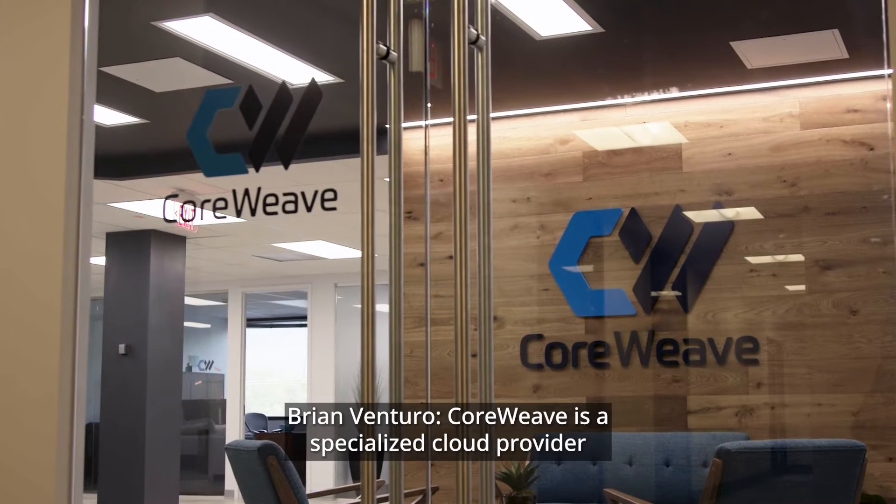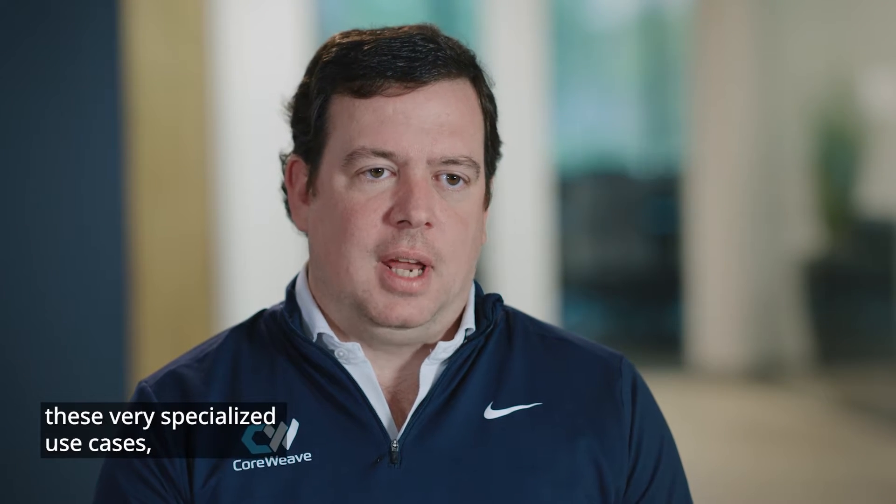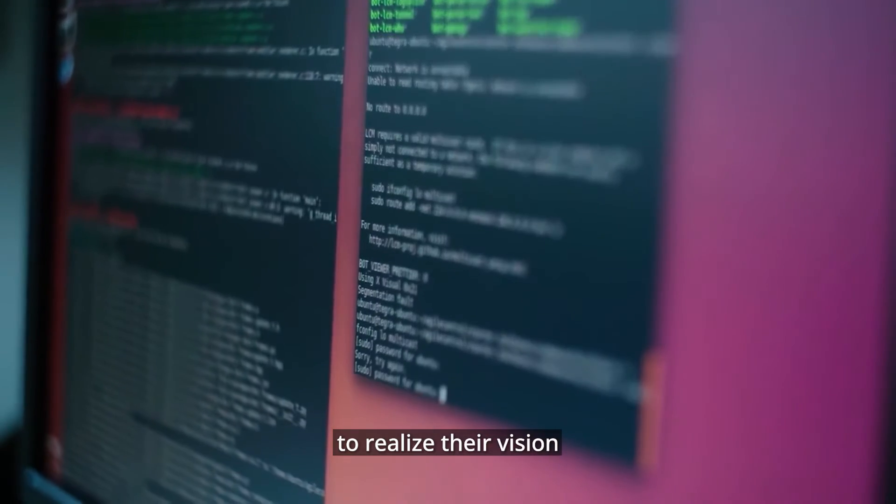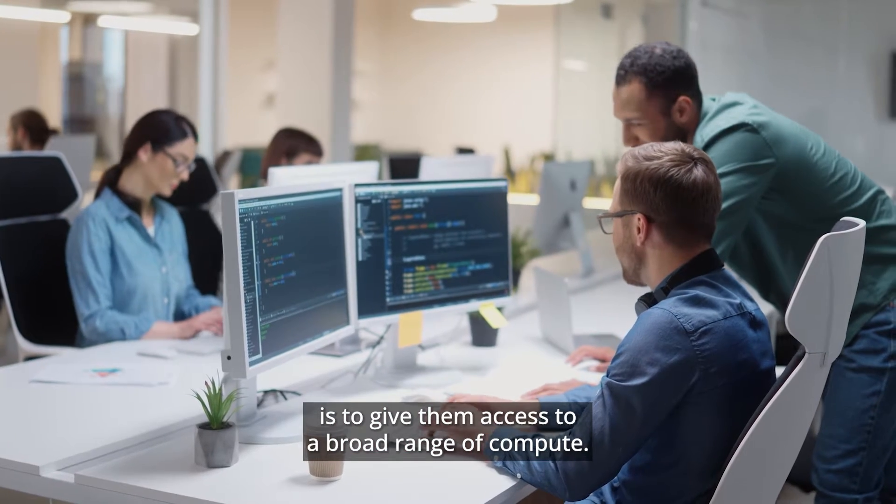CoreWeave is a specialized cloud provider focused on GPU-accelerated workloads. We've built our entire cloud around these very specialized use cases including AI, ML, and VFX. What CoreWeave does to enable AI startups to realize their vision is to give them access to a broad range of compute — not only having compute available but also having different types of compute.